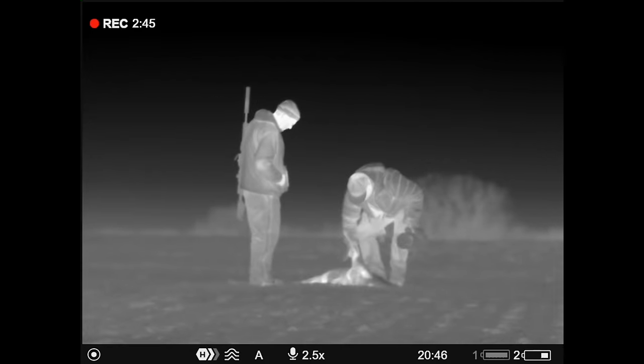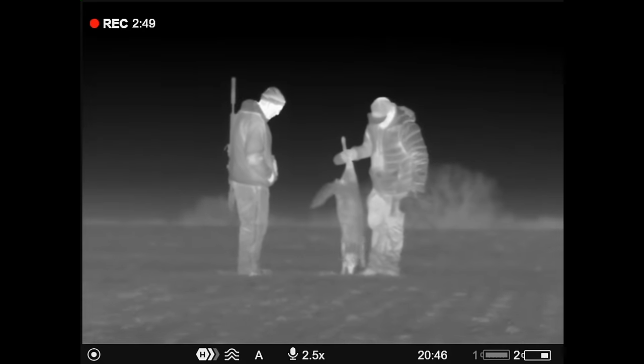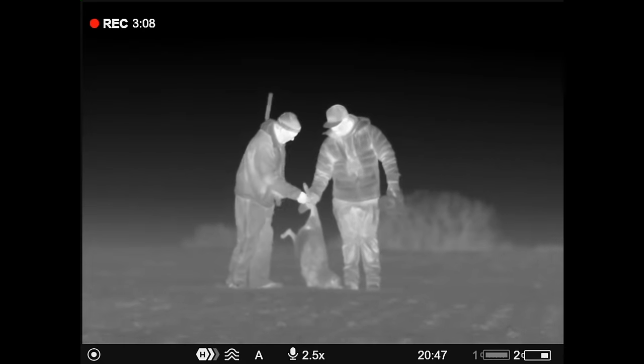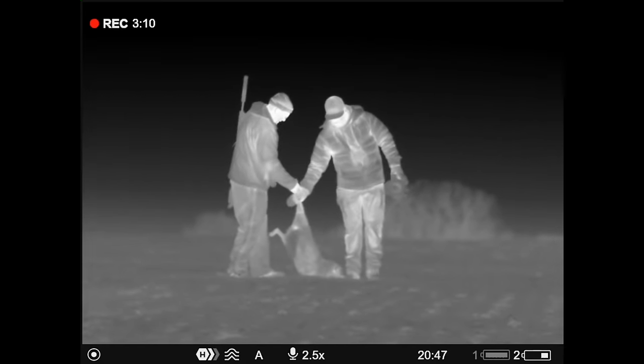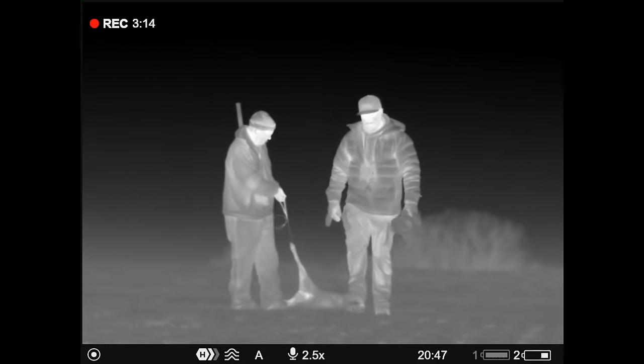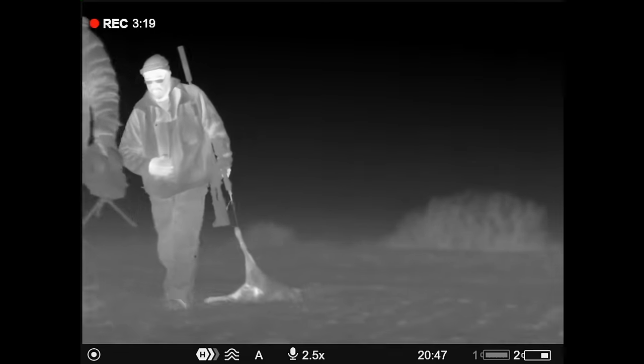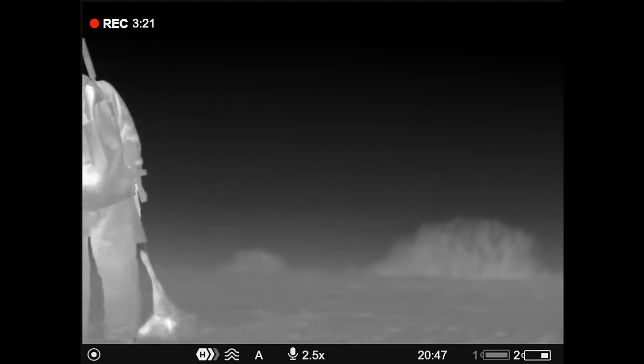A little low again — I better raise that up tomorrow a little bit. Well, good shooting. Let's keep it up. It's only 8:30, man — the night is young.